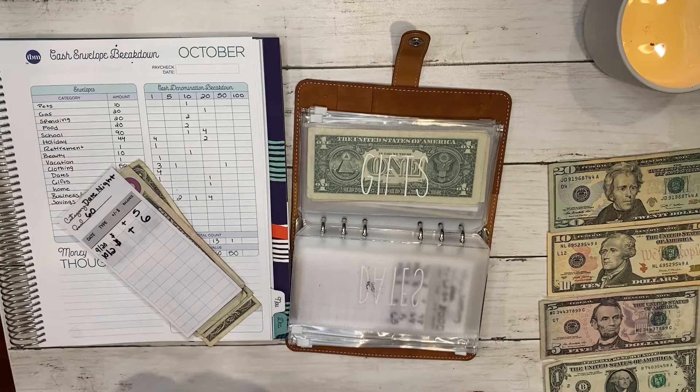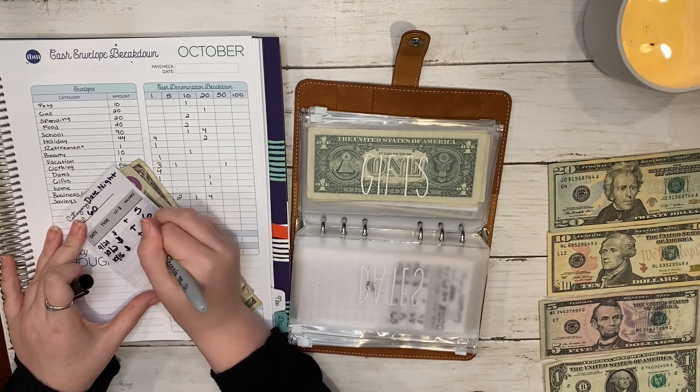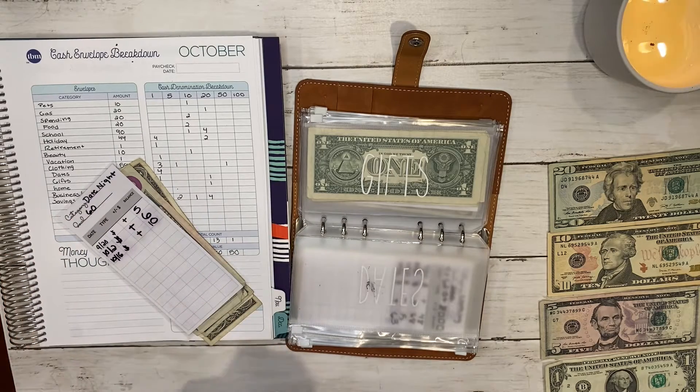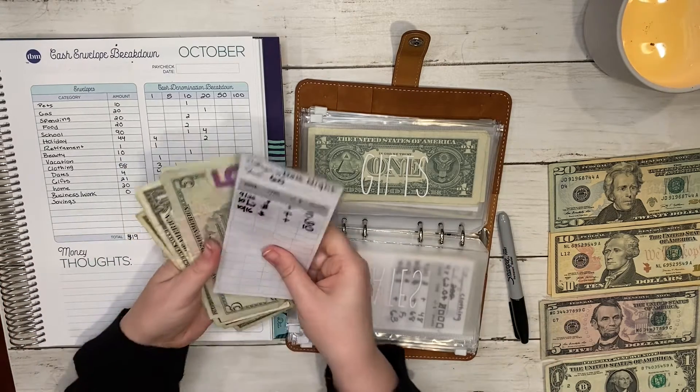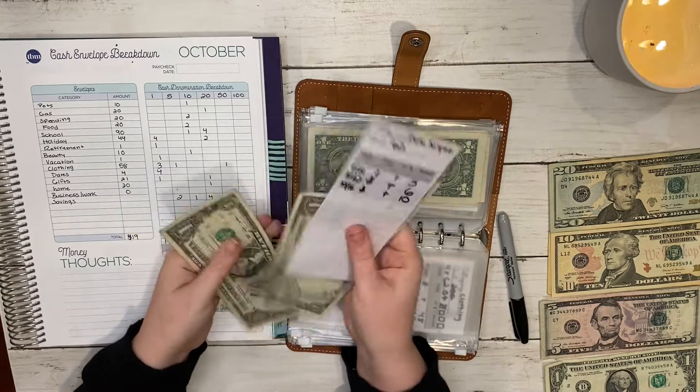Dates should now have ten dollars: five, six, seven, eight, nine, and ten.